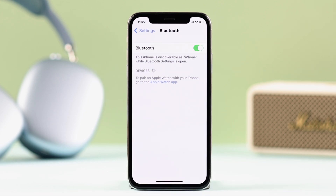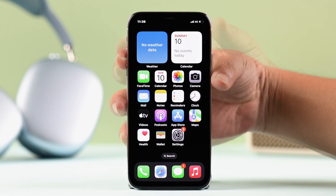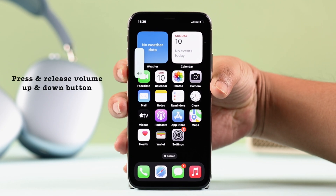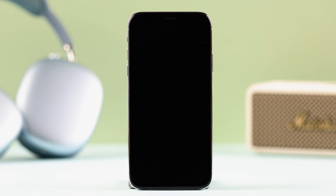Even after that, if the device name is still not showing up, give your iPhone a forced restart — this will solve any minor glitch that may be causing this issue. Press and release the volume up button, press and release the volume down button, then keep pressing the side button until the screen goes black.